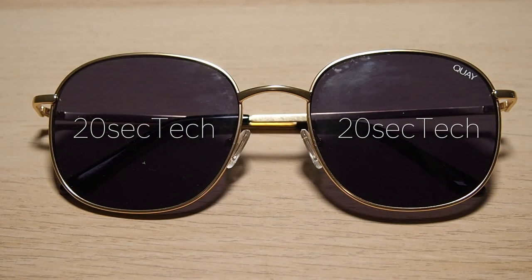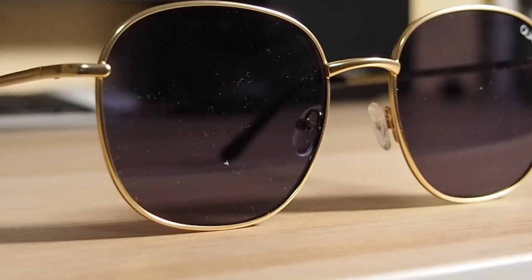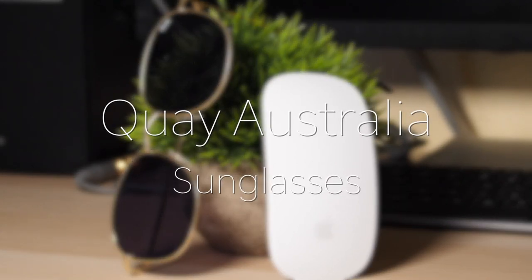20sec Tech, back again with another review. Today, I'll be reviewing the Quay Australia sunglasses.